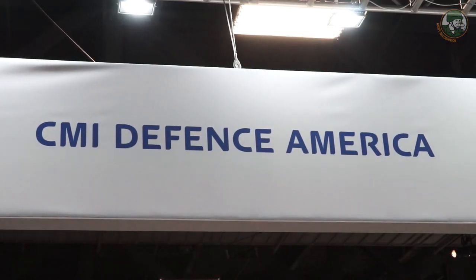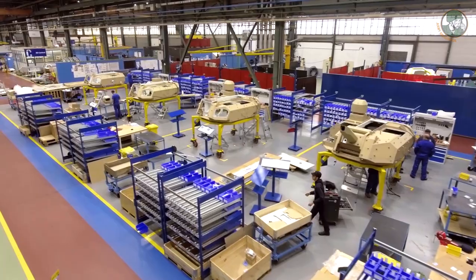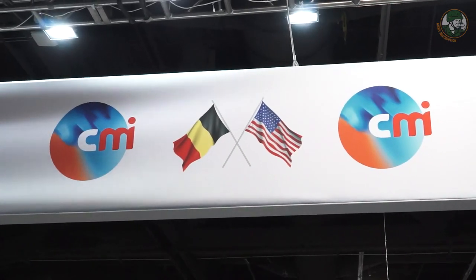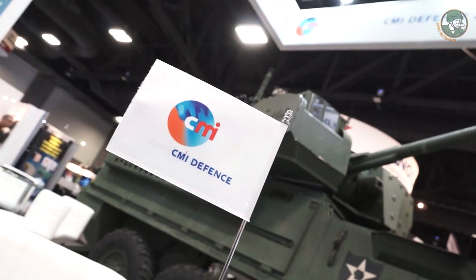I'm Scott Debolda, President of CMI Defense America Inc., a subsidiary of CMI Defense Belgium. We are their U.S. arm for the U.S. market and U.S. foreign military sales. We were selected by ARDEC in 2016 from five competitors to participate in the CRETA for the development of the future medium caliber armament system for the United States Army.